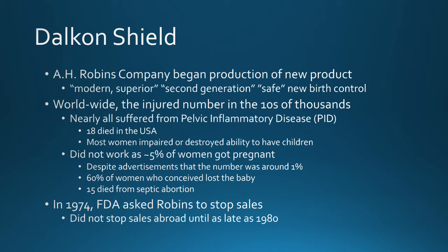However, worldwide this device actually injured tens of thousands of women. Nearly every single woman who had it inserted suffered from pelvic inflammatory disease. 18 died in the U.S., and most women had their ability to have children impaired or completely destroyed — it completely sterilized women.